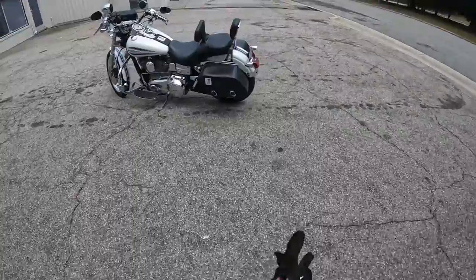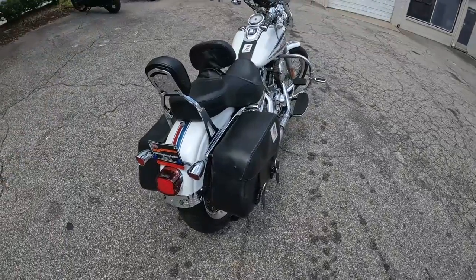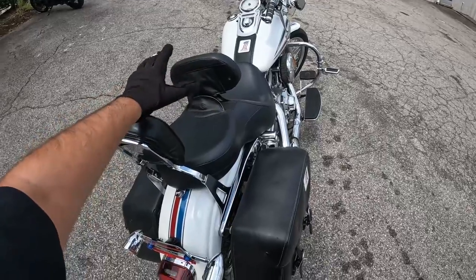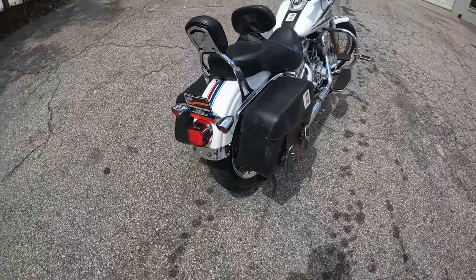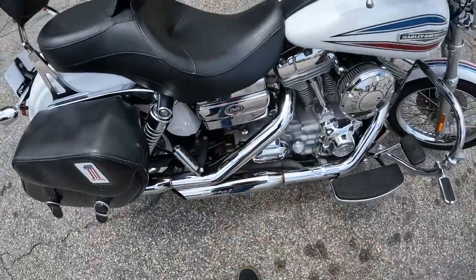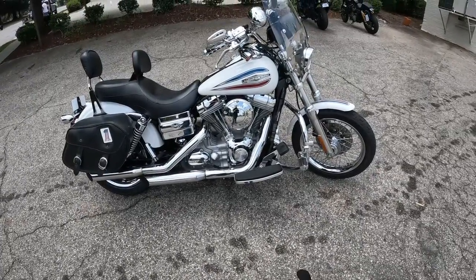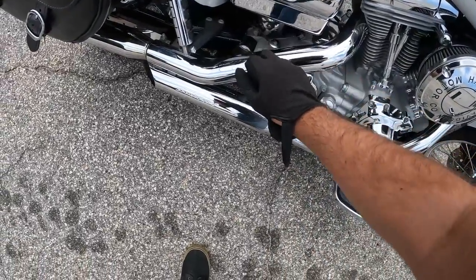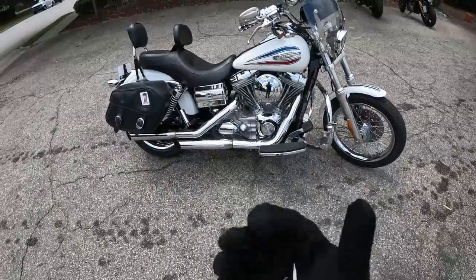Today we have the 2006 Dyna Superglide — super cool little bike. You've got those bags, that upgraded seat, Harley seat with back support for the rider and passenger, and this nice little USA number one thumb screw for the seat. Fun fact: there were only 3,500 of these bikes made and they're all serialized. As you can see right here, we have number 3,400 — the 19th edition of this bike.